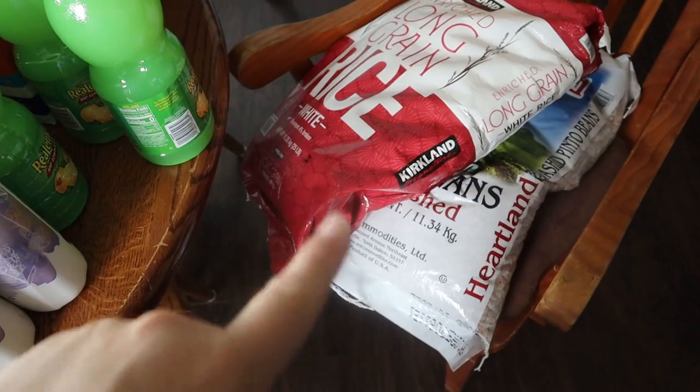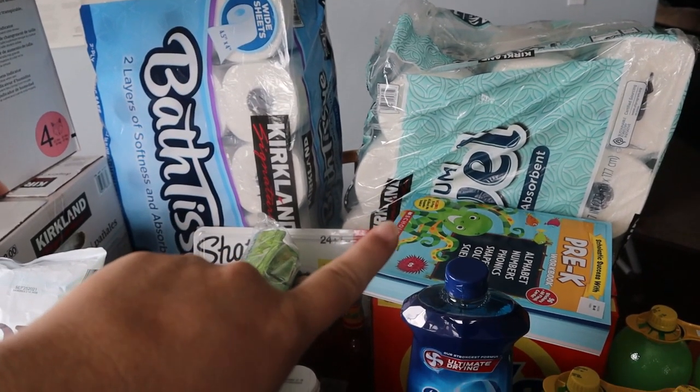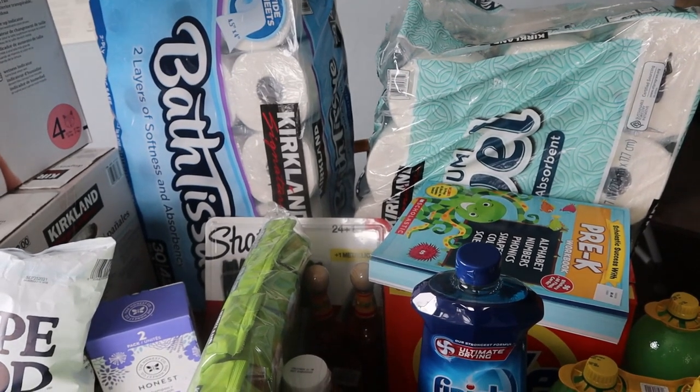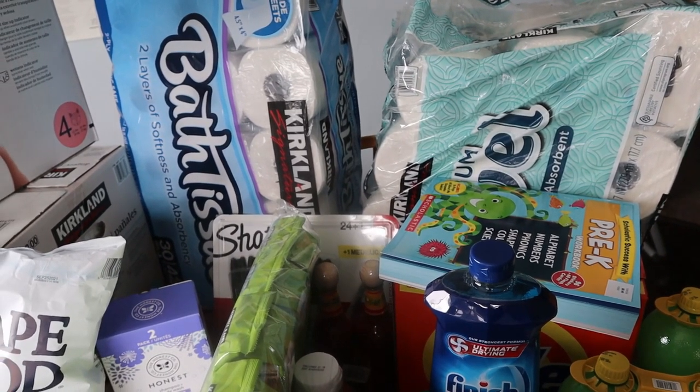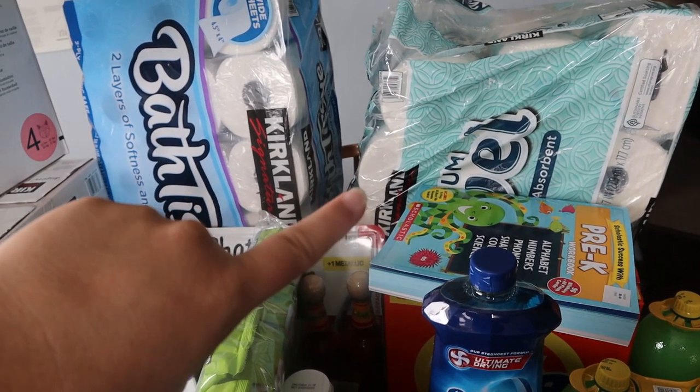So I got a bag of pinto beans, a bag of rice, and over here in the back we have a package of paper towels. I don't use paper towels that often — we try to use microfiber cloth — but they are handy to have, so I got another package of those.